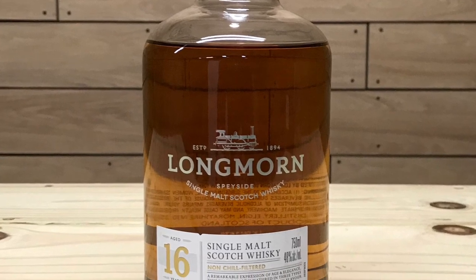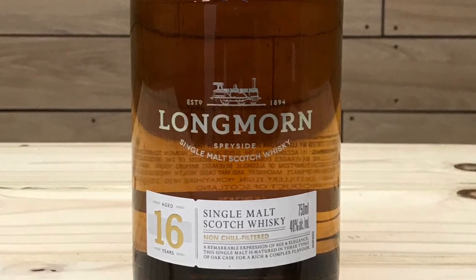Longmorn started distilling spirits in 1894. The Longmorn 16 is a Speyside single malt Scotch whiskey with a 16-year age statement. It is non-chill filtered, 48% ABV, 96 proof, with an MSRP of around $90 to $100.